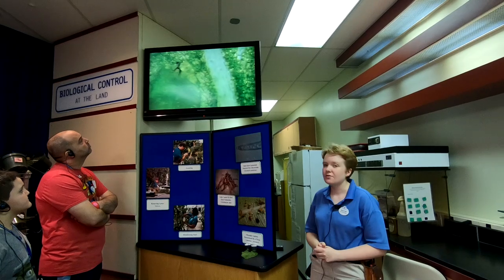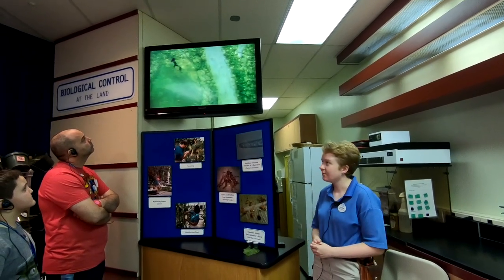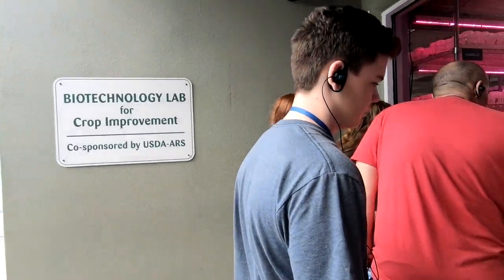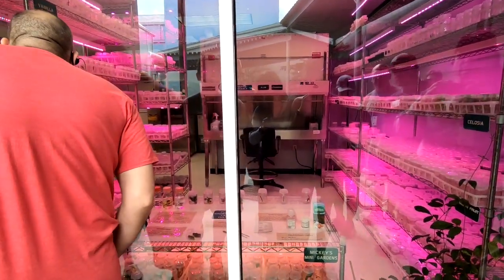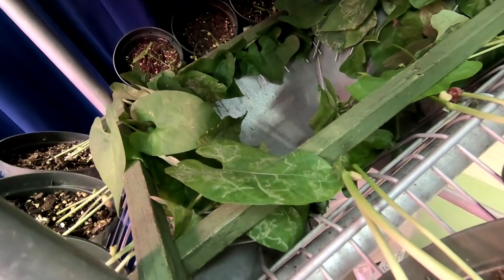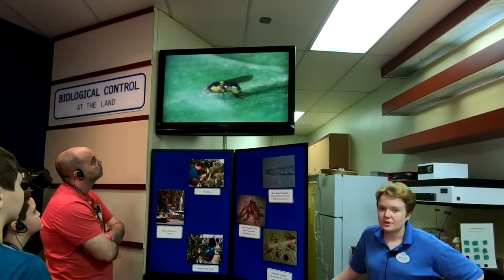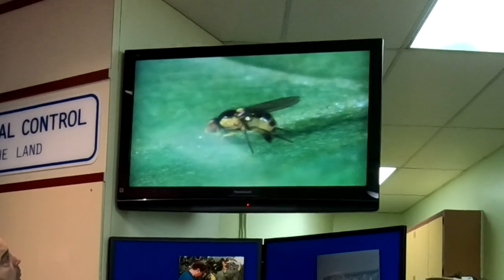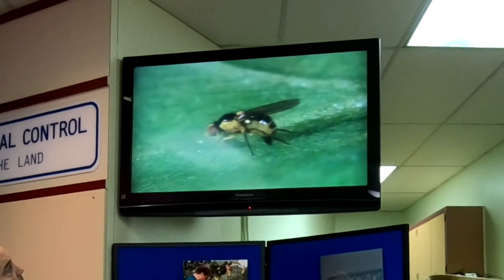The first room we were taken to is called the Biological Control Room, otherwise known as Pest Management. Here we were shown different types of insects that are beneficial to plants and others that are harmful. The guide explained the research that is done to learn about the different types of insects, their stages of development, and their effects on plants. We then saw a short film on the leaf miner fly and how it lays its eggs and what type of damage it does to the leaves of plants.